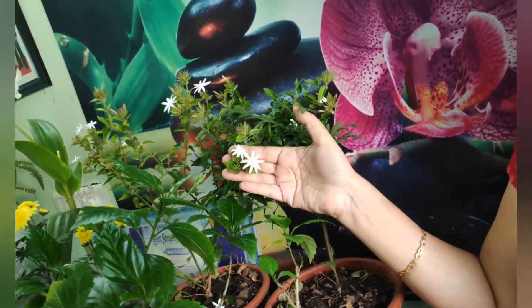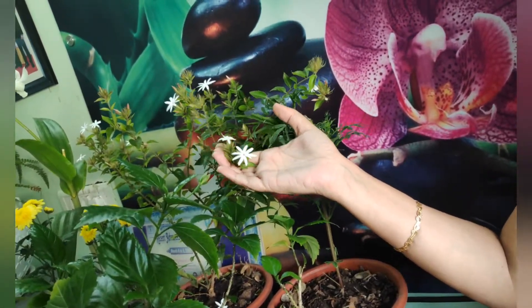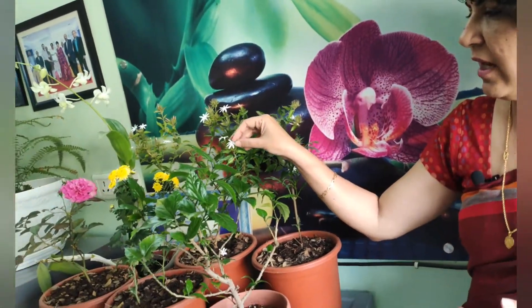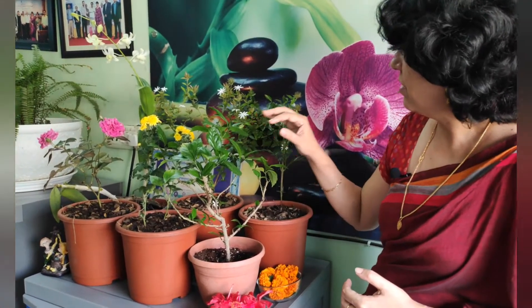Jasminum auriculatum — beautiful, fragrant flowers. Jasminum sambac is also a very nice plant. You can have tea of these petals and it is known to have a good anti-stress effect — it can boost up your mood and it also has anti-inflammation effect. That is one of them.